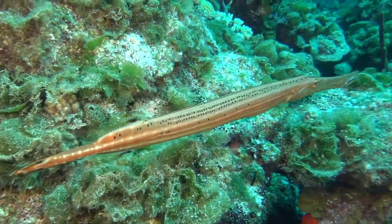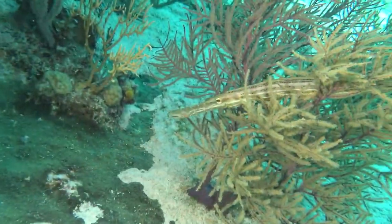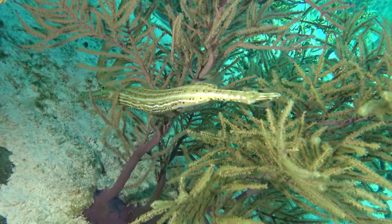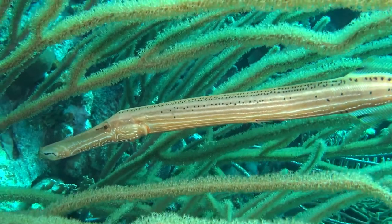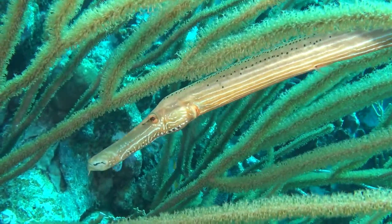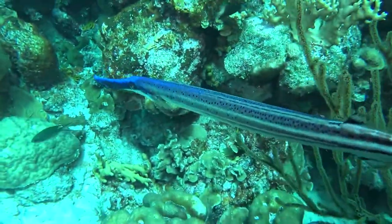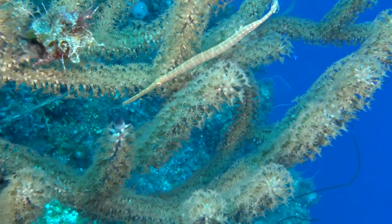These trumpetfish are really cool in the way they hide, especially when hunting. Like this one here is hiding in a gorgonian, and you can see its stripes kind of look like the pattern of the gorgonian — so the little fish don't see it. These trumpetfish can change colors: they can be yellow, bluish, or striped. They're really good masters of camouflage in order to catch the little fish they feed on. This blue-phase one is super pretty. But if you notice, every time you see these fish, they're looking into a crack for food, almost kind of standing on their head, so it's really hard for the little fish to see them.